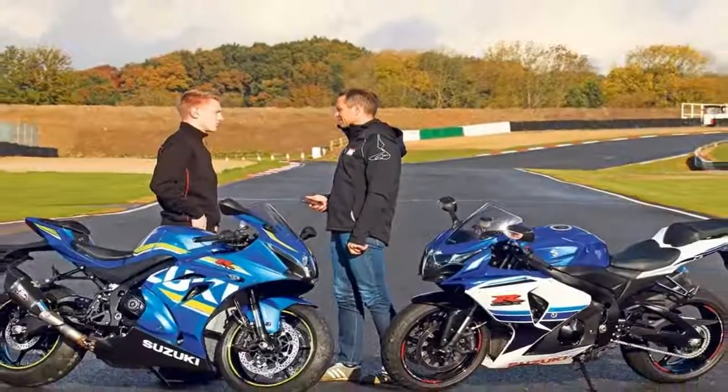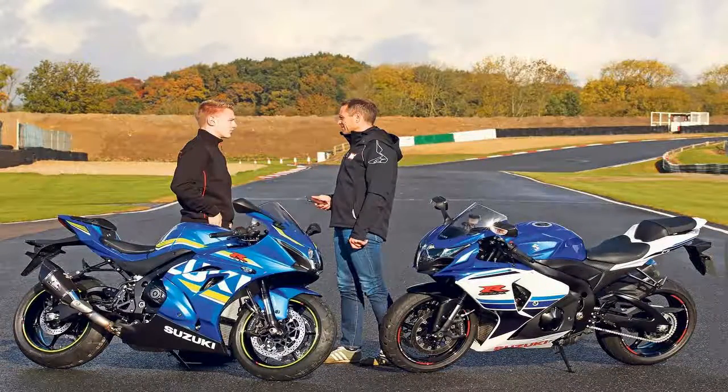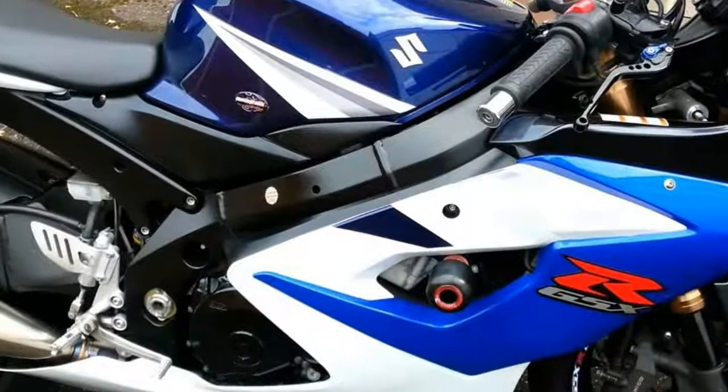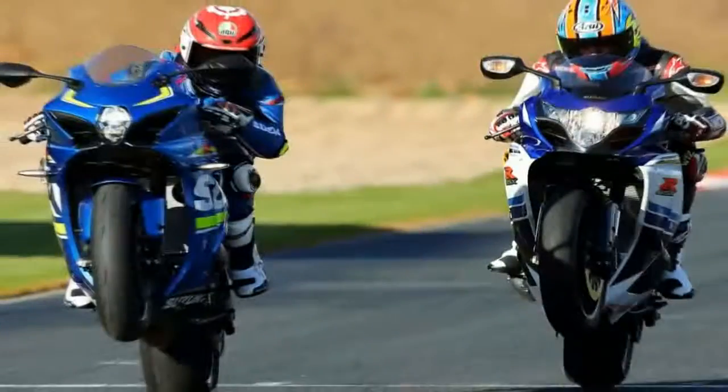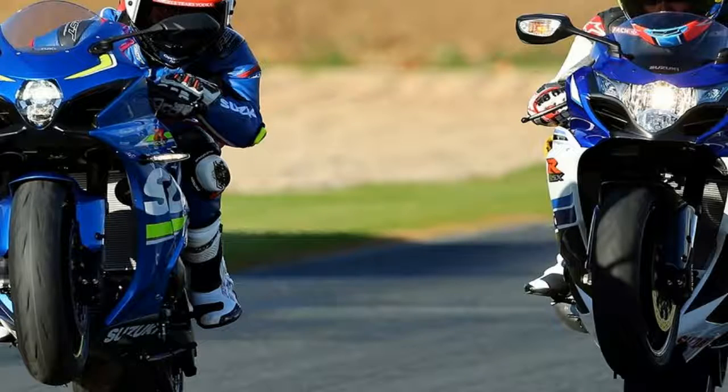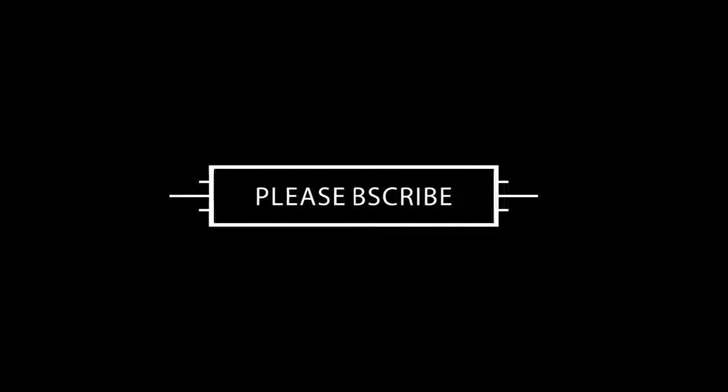Although Suzuki's effort to improve the OEM exhaust with a switch to a lighter and audibly more aggressive single muffler setup is appreciated, the system was still destined for replacement. With a conservative 157 horsepower rolling off the rear wheel during our baseline dyno test, we opened up the Gixxer's breathing capabilities with an Akrapovič Evolution Titanium exhaust system and a K&N filter inside the airbox.